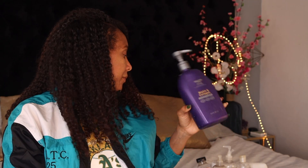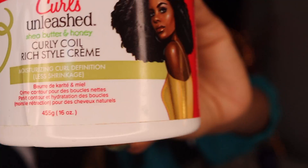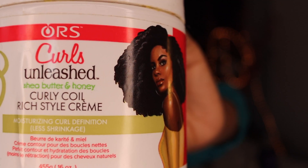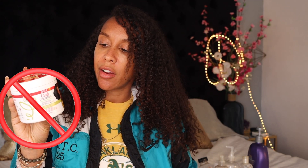I don't know if you guys have heard of this brand, but it's a no. This one was gifted to me and I gave it a couple of shots — it just didn't work for me. It's very thick and creamy, and I did a twist out with it and it just didn't do much for me. It is organic and very healthy for your hair, but still a no.